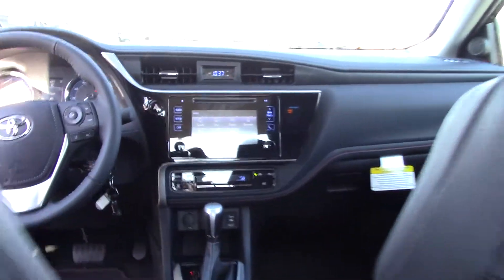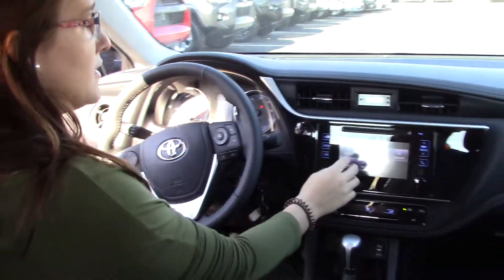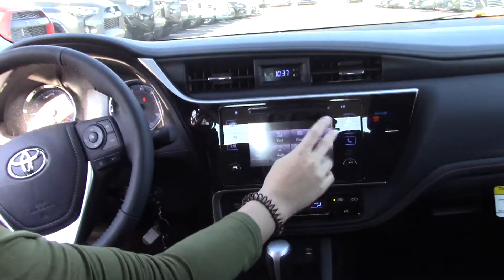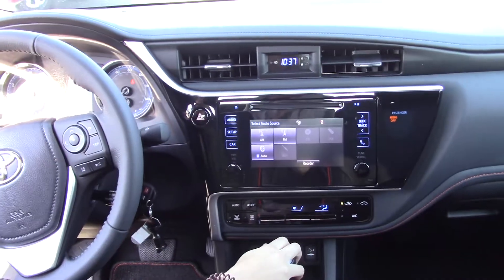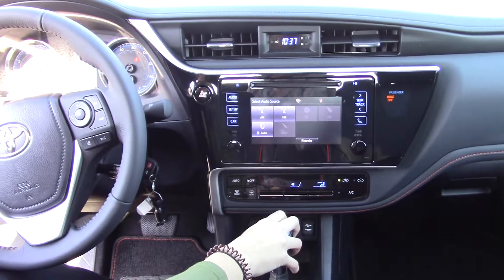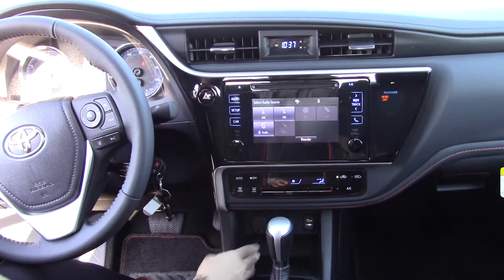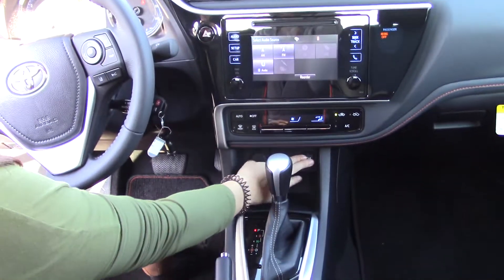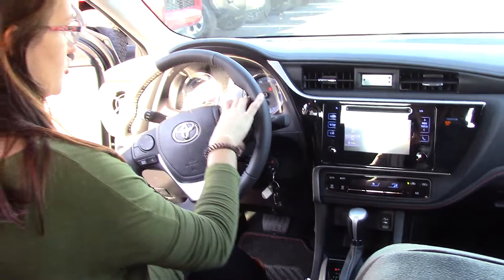This vehicle does have sport mode. Of course we have all our general controls — voice display, Bluetooth, phone, and audio. If I hit audio here we have our AM/FM radio, Bluetooth, as well as auxiliary, CD, and USB ports all down here. Air controls are here as well. It's a great vehicle on gas.